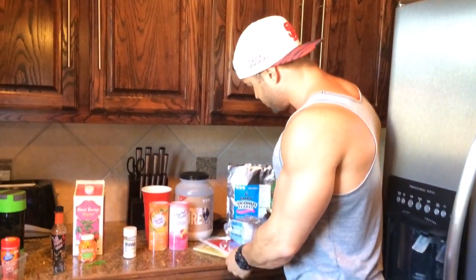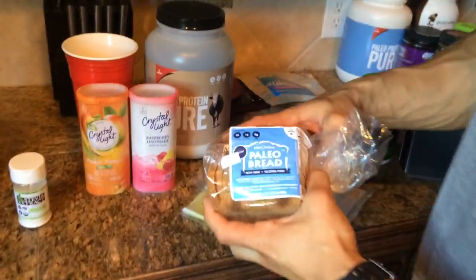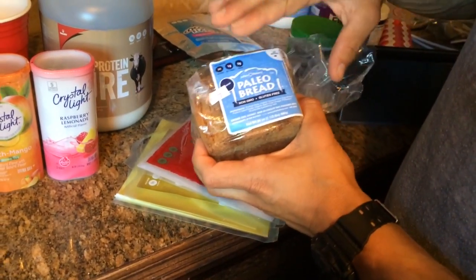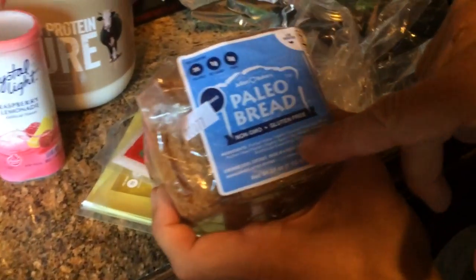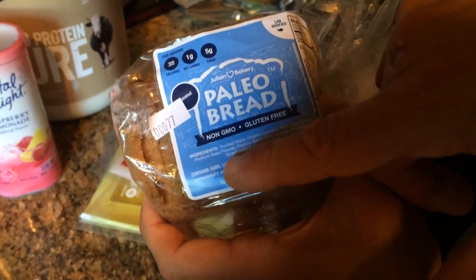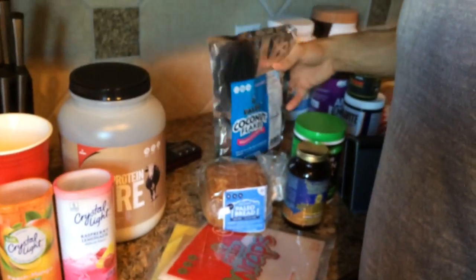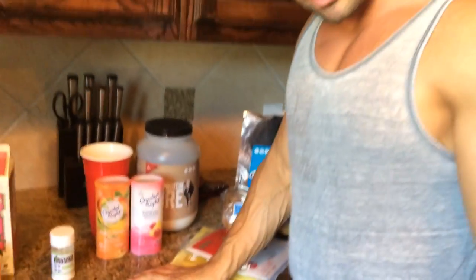The beef protein doesn't have sweeteners so it tastes a little beefy, but you can sweeten it. These are some other things I'm doing — this is the paleo bread, 35 calories, all-natural and gluten-free. The ingredients are coconut flour, egg whites, psyllium seed powder, organic apple cider vinegar, and potato. I've been putting this in a lot of my clients' preps — it's been a secret for a while, but I'm not going to hold secrets from you guys anymore.